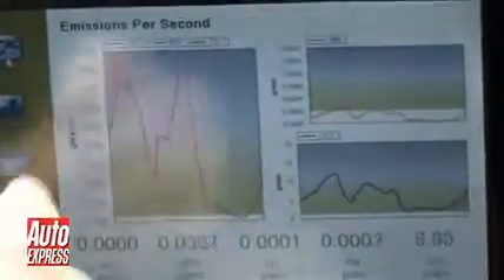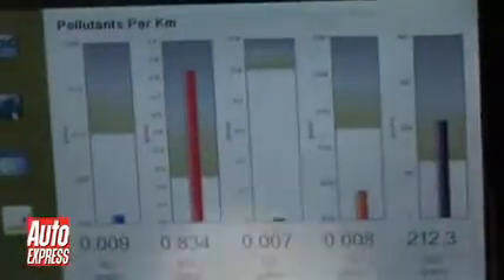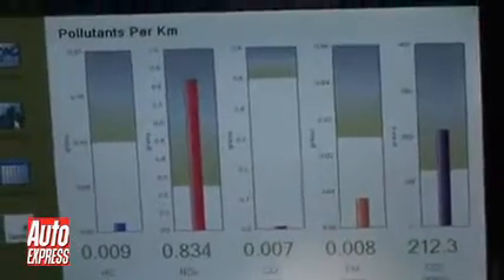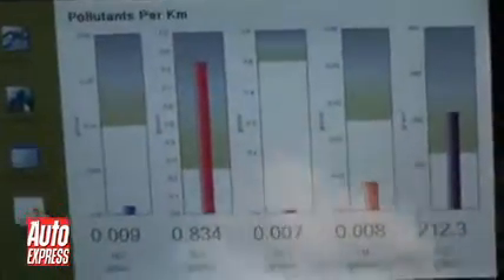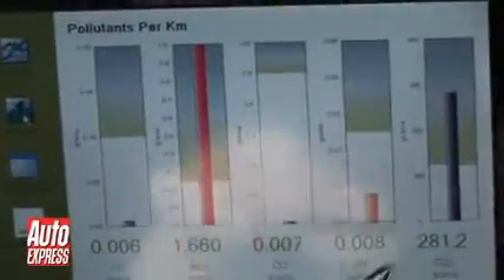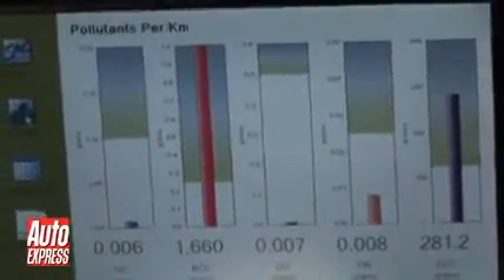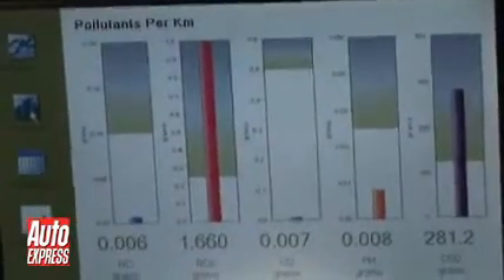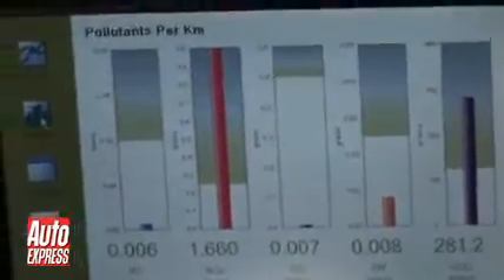If we then have a look at the emissions over a kilometre — there we go. The manufacturer's claims are around 130 grams per kilometre, but we've just seen figures of well over 200, now over 280 grams per kilometre. That's the kind of reading you'd expect for a large V6 engine or even bigger. That would put you straight into the top tax bracket for business users.